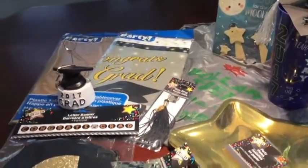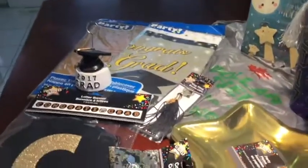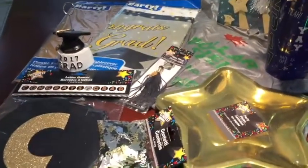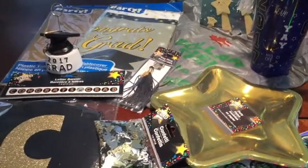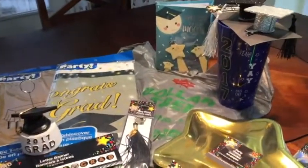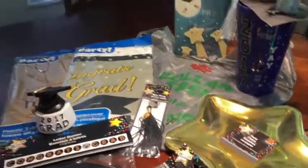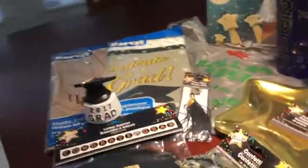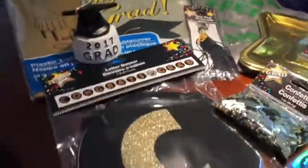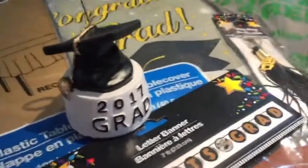We wanted to do something for him — a little something at home — and it'll be kind of a surprise, so shh, you can't tell him. I don't think he watches my videos anyway and he's not going to have time right now to watch my videos. So these are the things I found at Dollar Tree.